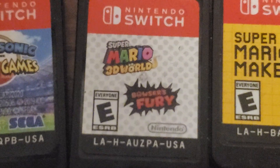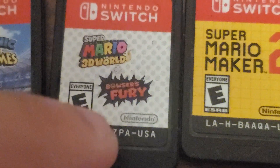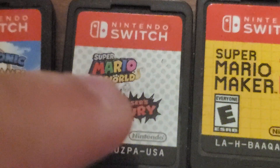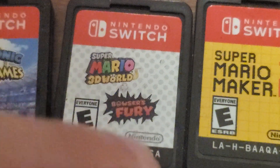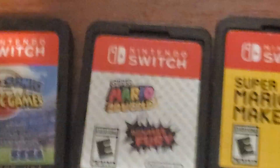Next is Super Mario 3D World Plus Bowser's Fury. This is one of the new Nintendo Switch games that we got, and I definitely showed this in my pickup video. It's a really good game. If you played the Wii U version, you definitely want to try the Nintendo Switch version.